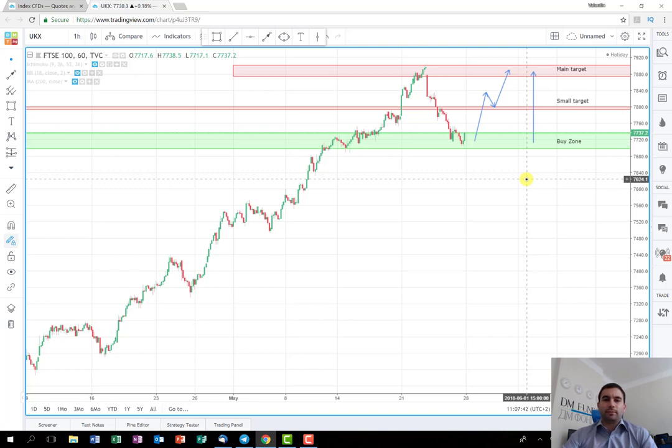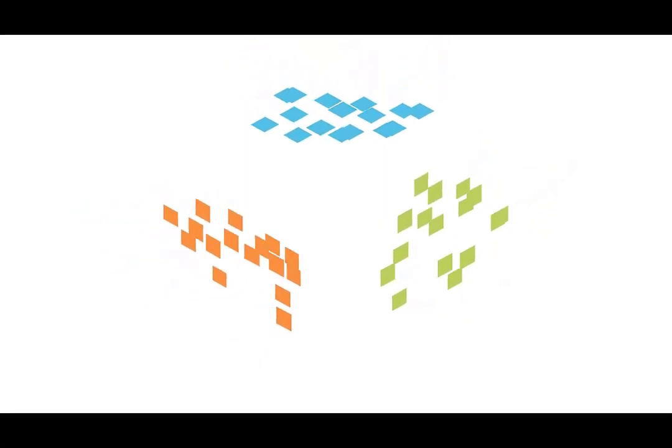This was the quick trading plan on the UK index FTSE 100. Thank you very much for watching. I hope you enjoyed it and I hope you'll be able to close a nice profit on this one. Don't forget to follow us on our Facebook and Twitter pages because all of our content and live signals are posted there. I wish everyone good luck with the trade — see you later during the week. Bye bye.